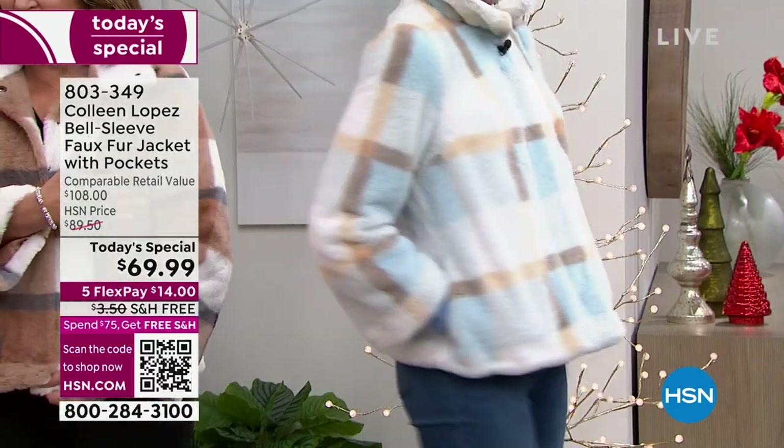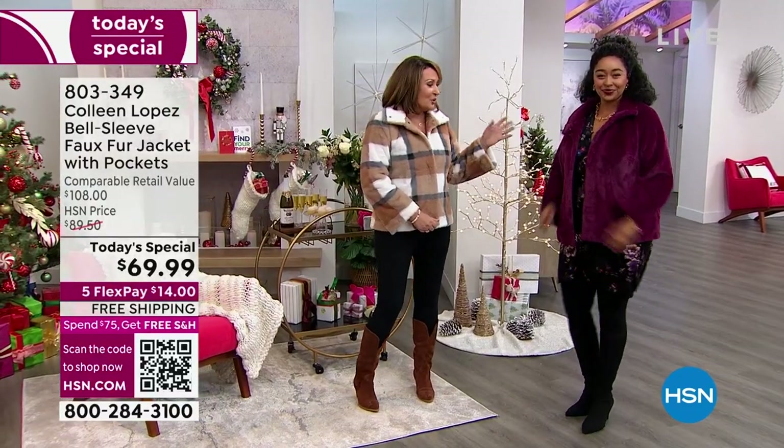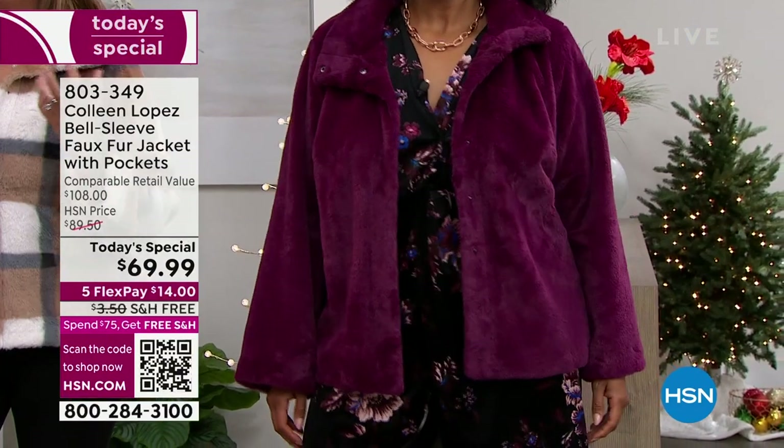That's the ice blue. Next up — look at Kenya! Kenya, you look stunning. This is called berry. It's like think magenta, think boysenberry. That's the color of this, girls.